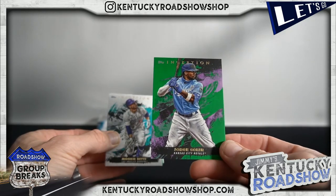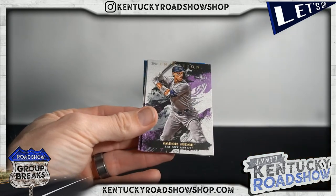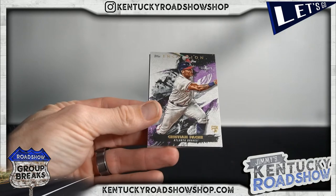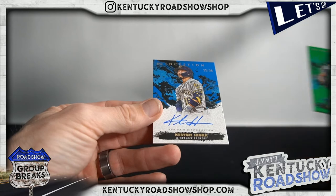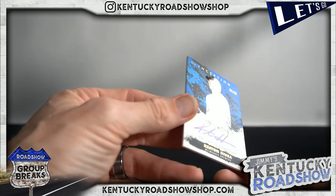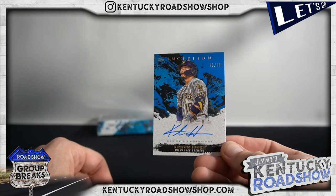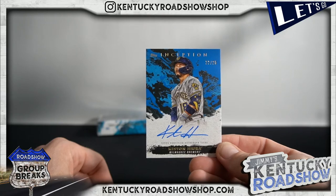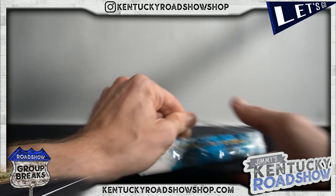Jorge Soler, Mookie Betts, Tim Anderson — TA7, I love him — Aaron Judge, Christian Pache, Clayton Kershaw green, and Keston Hiura to 25. That's cool — seems like a photo variation or something. I hope he's looking at a home run instead of a bird or something. Perfect.